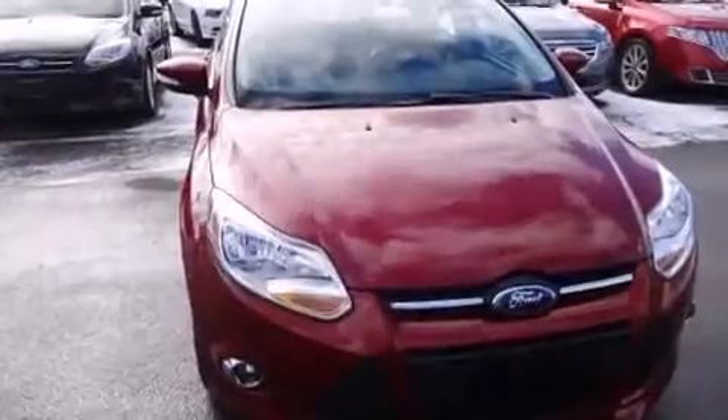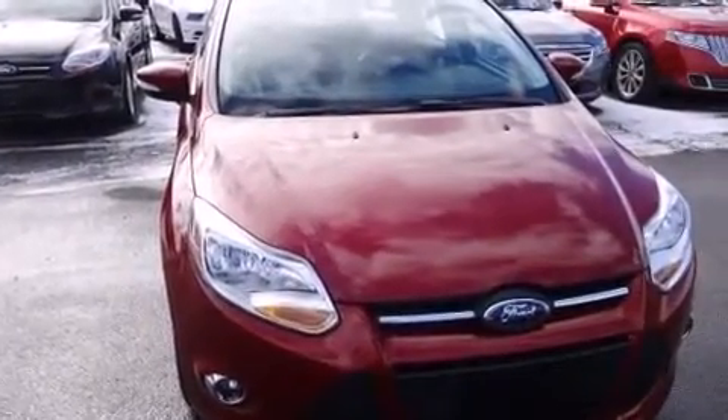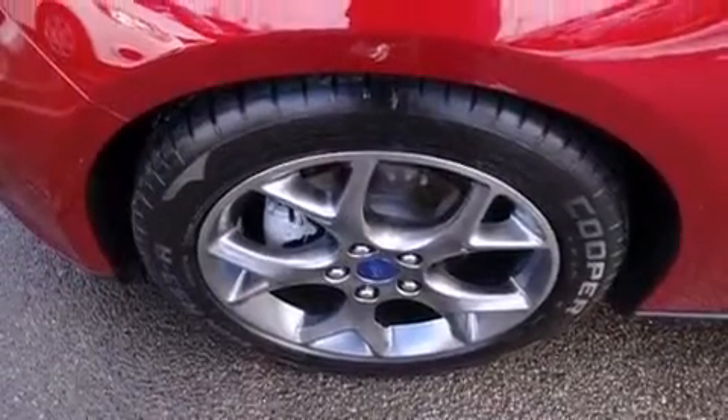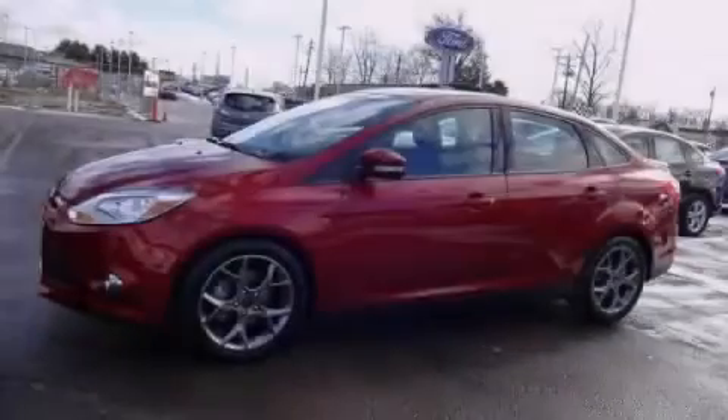With an EPA estimated rating of 36 miles per gallon on the highway, this automobile is clearly a fuel-efficient choice. Stop by today and test drive this automobile for yourself.